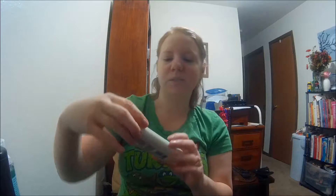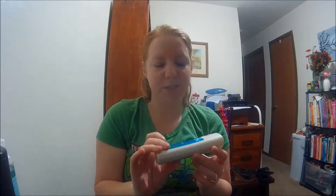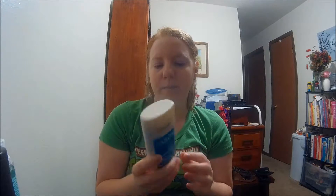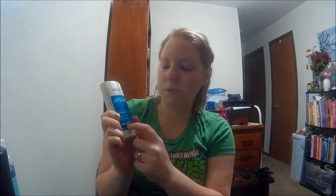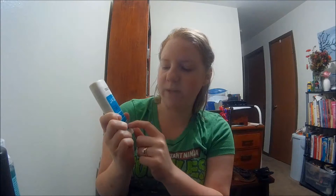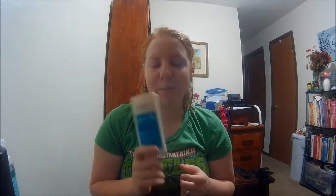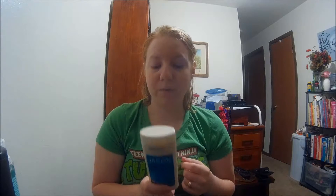The next one is Jason — this is their Purifying Tea Tree deodorant stick. It says right on here: no aluminum, no parabens, phthalates, or propylene glycol. And it smells really good. They have a couple different types of deodorant, and Jason is another brand you can find pretty much anywhere. We've really enjoyed pretty much all of the products we've tried by them.